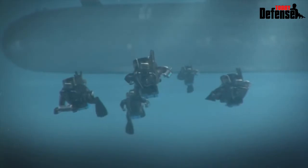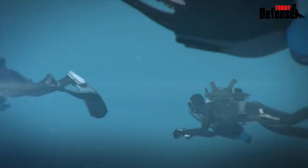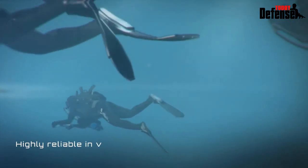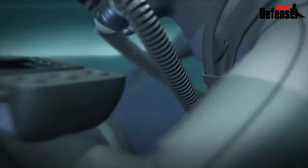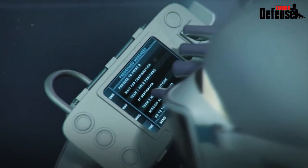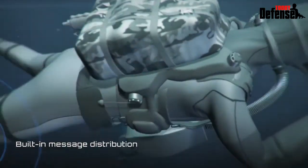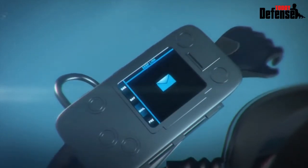DeepLink is a low probability of intercept acoustic communication network for divers. DeepLink ensures high reliability in various environments such as deep water, shallow water, harbors, and more. DeepLink's unique capabilities, such as built-in message distribution protection and multi-hop mechanisms, make it an ideal solution for non-line-of-sight scenarios.